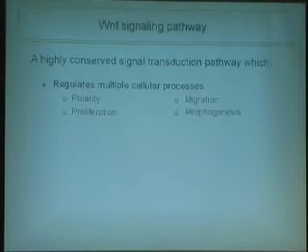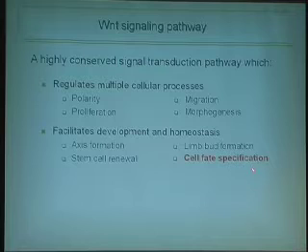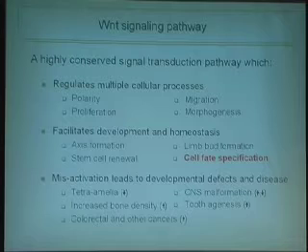The Wnt signaling pathway is one such extracellular signal transduction pathway, and it's the one we're most interested in studying. It's a highly conserved pathway seen in organisms as diverse as humans. It regulates multiple cellular processes that facilitate both development and homeostasis, and we are specifically interested in cell fate specification. When this pathway goes awry, developmental defects and diseases occur. Notably, 85% of diagnosed colorectal cancers show over-activation of this pathway.